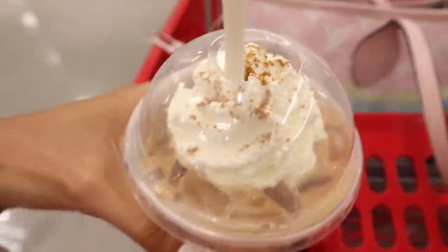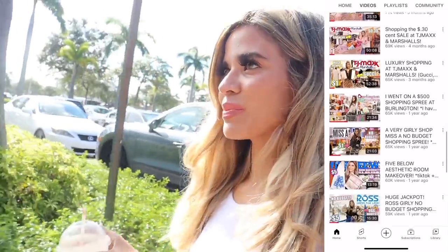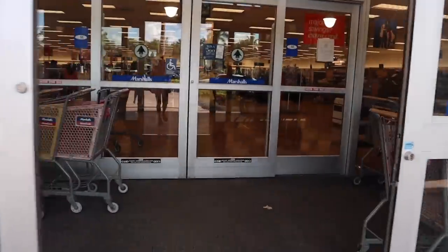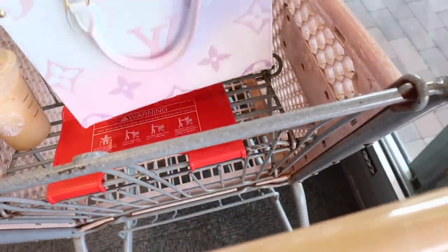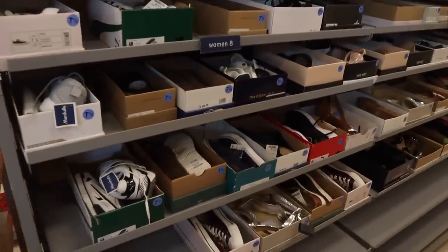Before we get this shopping spree started, if you are new, you can enter to win a store gift card of your choice. On the first of next month I'll announce the winner. This channel is all about shopping — I post daily videos. I always recommend sticking around for the treasure hunt here in sunny South Florida, where they have one-of-a-kind discounted stores. Let's go ahead and grab a cart and get the shopping spree started!